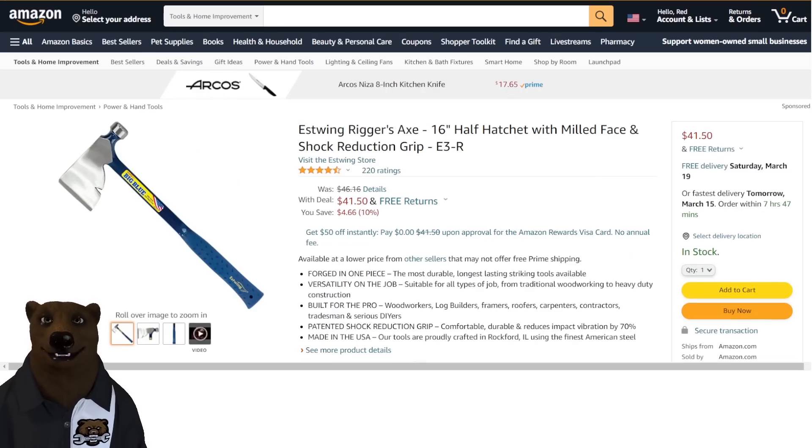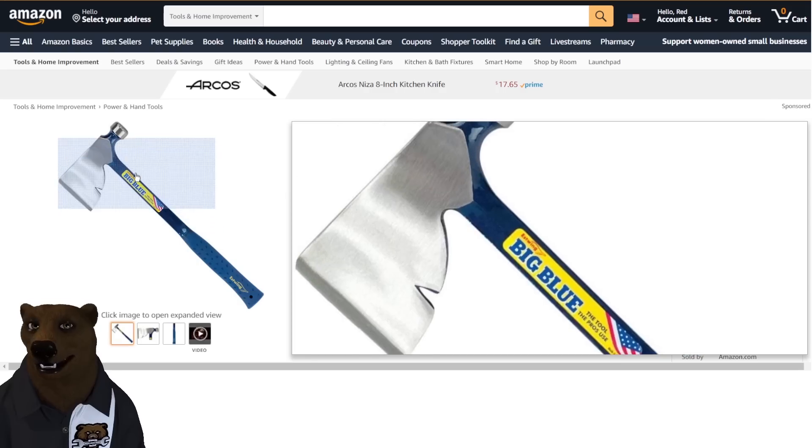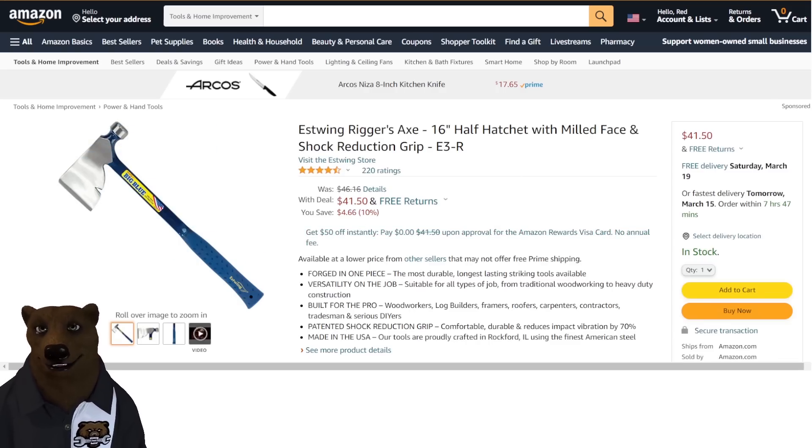Last for the Amazon deals — I love this. The Estwing 16-inch half hatchet with milled face and shock reduction grip, 41% off at $41. Estwing makes fantastic stuff. This has been solid around the $46 mark, jumping up into the low $50s. To see it down in the low $40s, that's quite something. I would jump all over this — in fact, I might have to, because I could probably use a good hatchet right now.